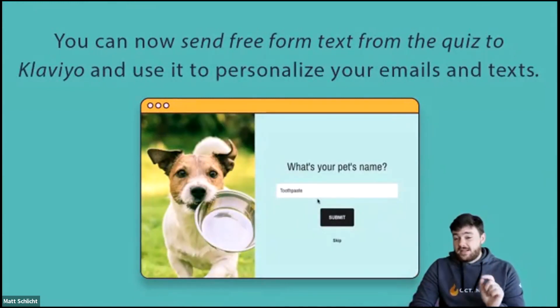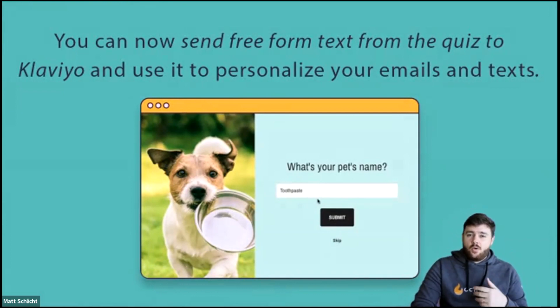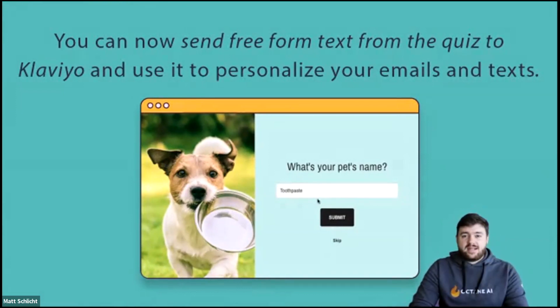You can now send free-form text from the quiz to Klaviyo and use it to personalize your emails and texts. In your quiz, you can ask for someone's name or whatever else you want, and then use that data to dynamically customize subject lines or emails with whatever text they put in.